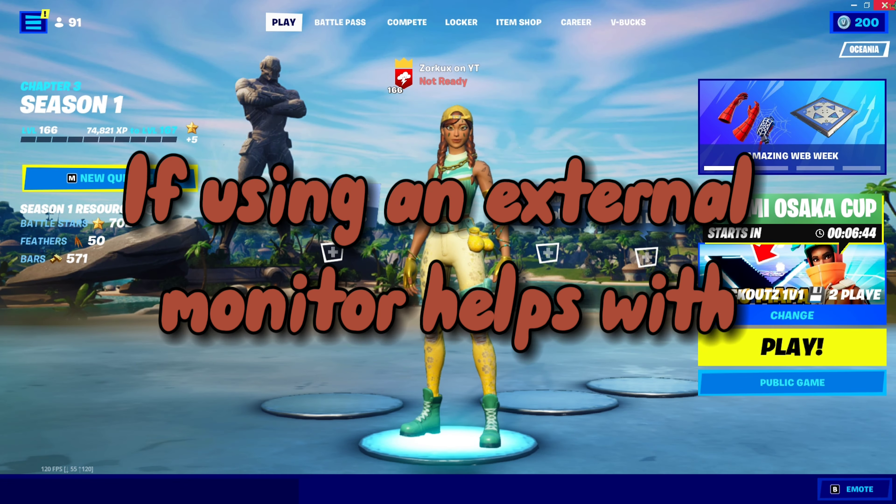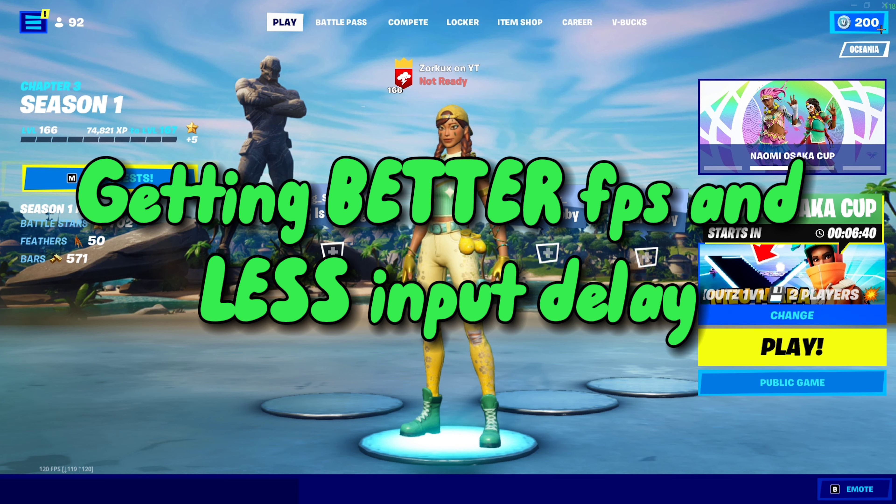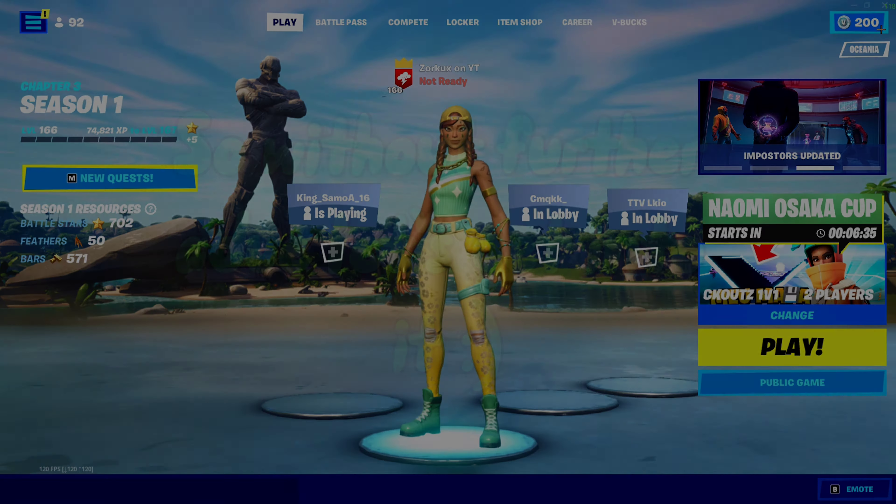Today I'll be finding out if using an external monitor helps with getting better FPS and input delay for Fortnite on a laptop in Chapter 3. Without further ado, let's get into it.